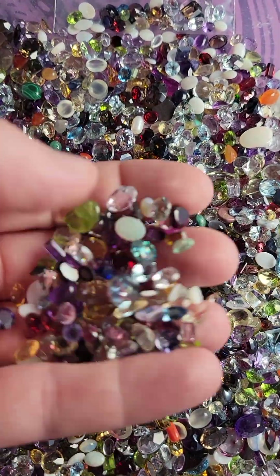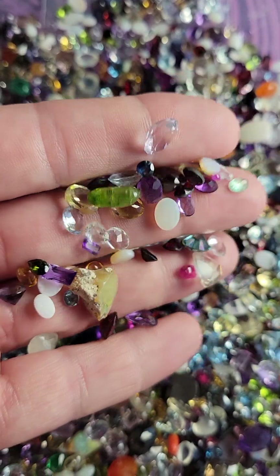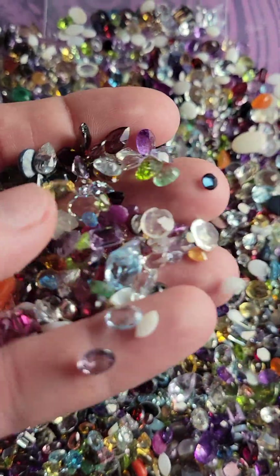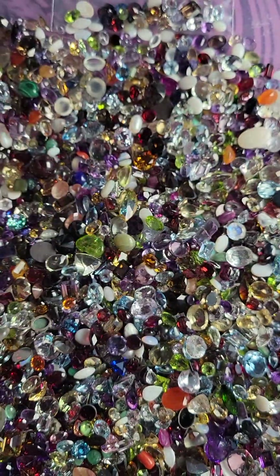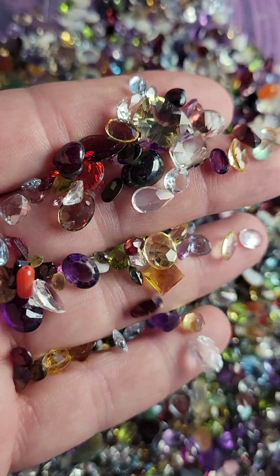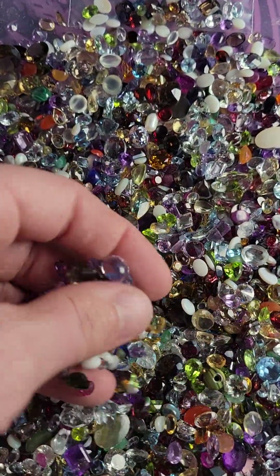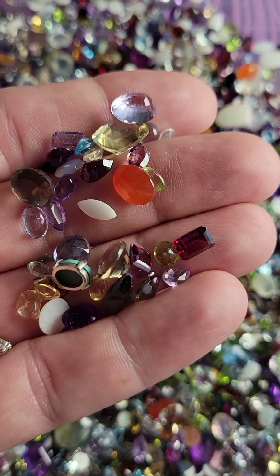This is going to be a deal — a perfect starter deal if you're just getting into gemstones, or you've never worked with them before and you don't want to make a huge investment. These are good sized pieces and they are very pretty.